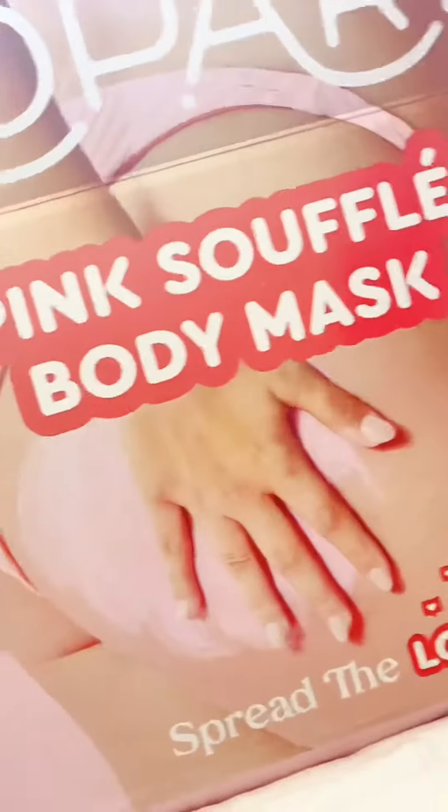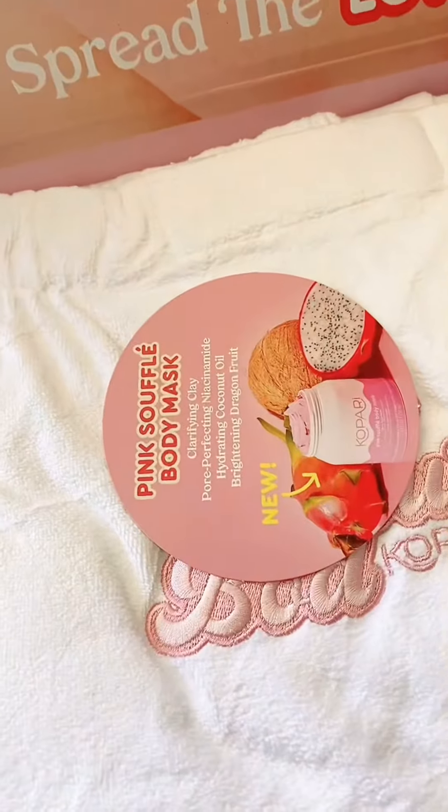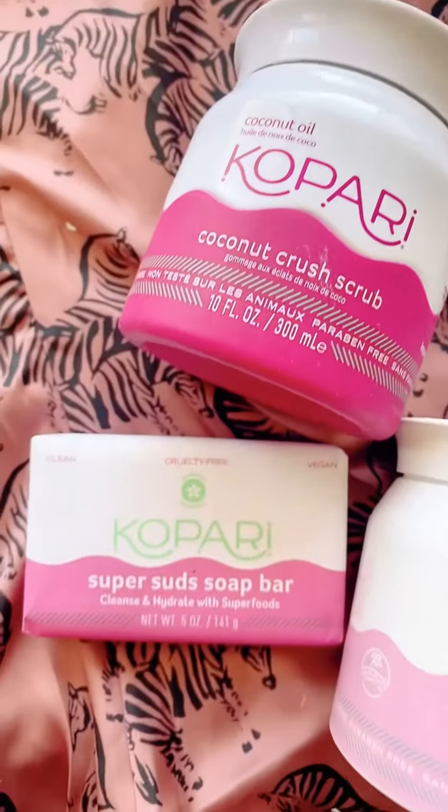Last but not least, we have a package from Kopari. This is the Pink Souffle Body Mask — it has pore perfecting niacinamide, hydrating coconut oil, and brightening dragon fruit. They also sent over a couple of their other products and a really cute towel.